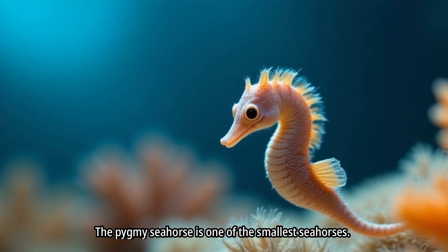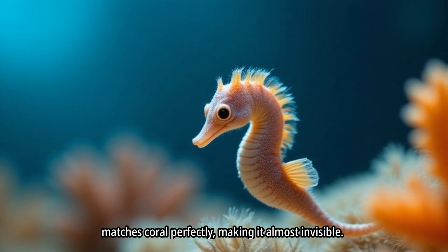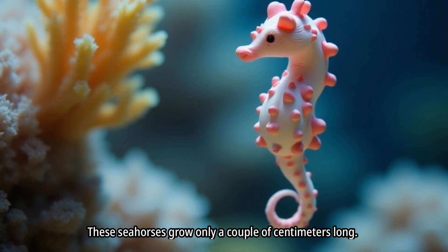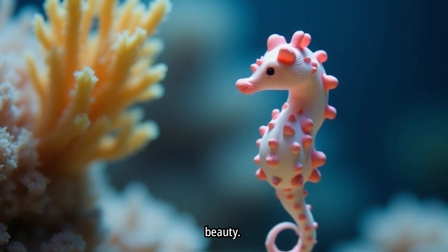The pygmy seahorse is one of the smallest seahorses. It clings to coral using its tiny tail. Its body color matches coral perfectly, making it almost invisible. These seahorses grow only a couple of centimeters long and are treasured by divers and biologists for their beauty.